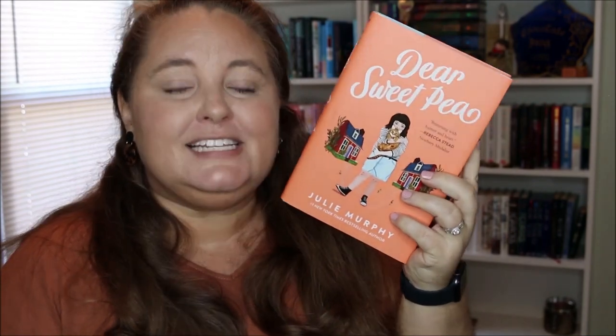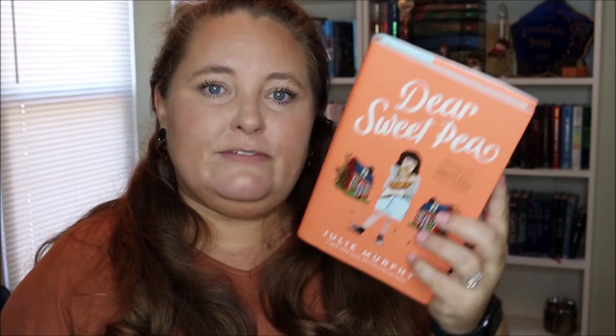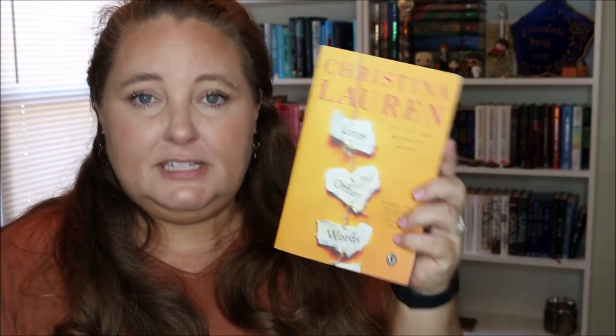Moving on to my orange recommendations. I picked a middle grade novel by Julie Murphy — this is Dear Sweet Pea. Basically, Sweet Pea's parents are divorced and her father ends up moving into a house two doors down from her mom's. Sweet Pea is splitting her time between the two houses. The neighbor in between works for an advice column and has to go away for a little while, so she leaves Sweet Pea in charge. Sweet Pea ends up recognizing lettering on an envelope, opens it up, and the story goes from there. It's really cute and sweet but also deals with harder topics like divorce.